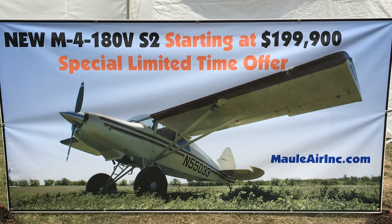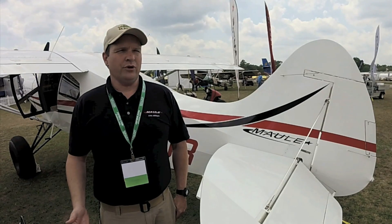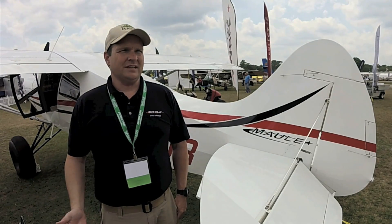If you want to find out more about the Maul or where you can buy one, visit us at maulairinc.com. Now look for a full report on the M4-180V S2 in an upcoming issue of Aviation Consumer magazine. Reporting for Aviation Consumer, I'm Larry Anglosano. Thanks for watching.